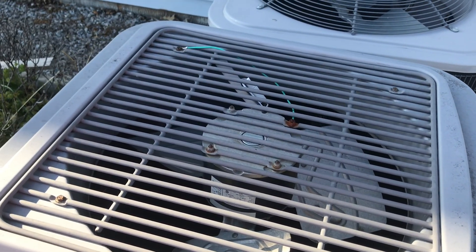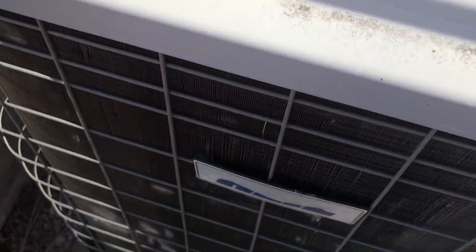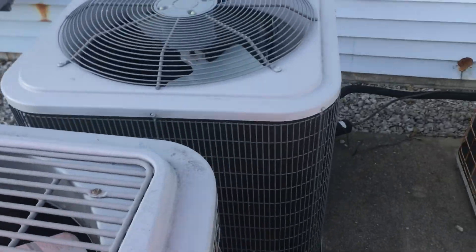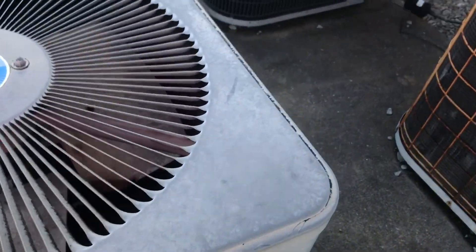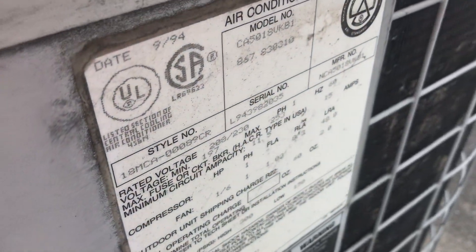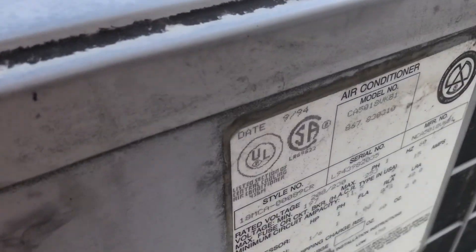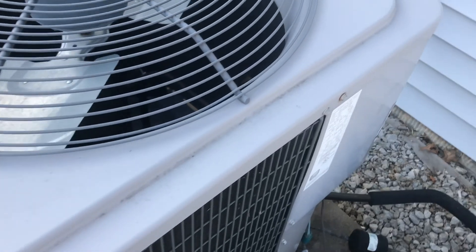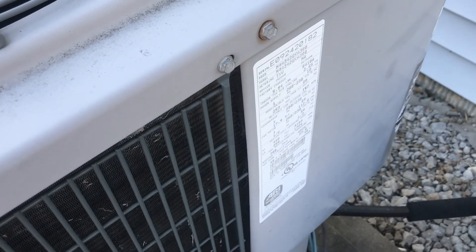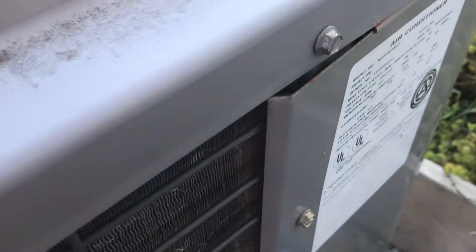Here are the flower shop air conditioners again. Here's this one — it's a Heil. I think these are all Heil. That's a 1.5 ton from 1994. That's a 2009 3.5 ton. And a 3.5 ton from 2002.